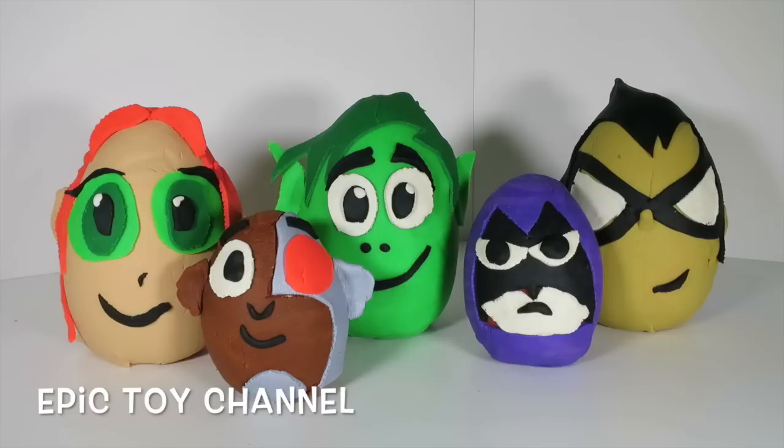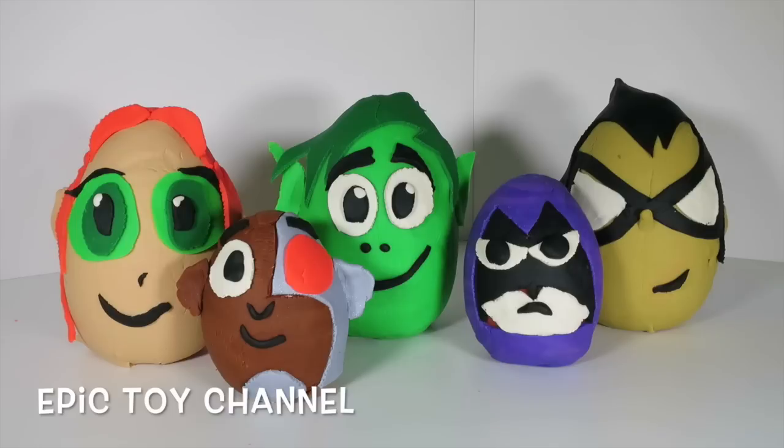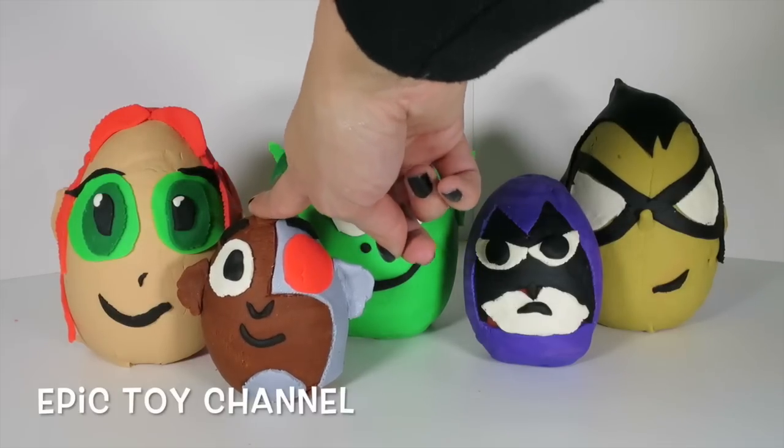So whose face should we open first? Do you want to open Robin's face? Do you want to open Cyborg's face? Who is your very favorite Teen Titan? Do you want their face opened first, or shall we open it last? Eeny meeny miny moe! I think we open Cyborg's face first!